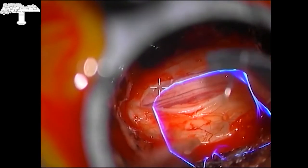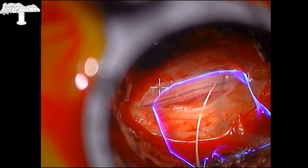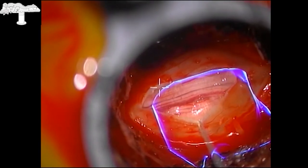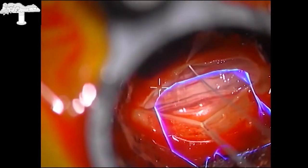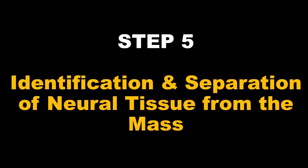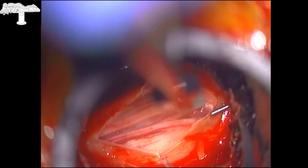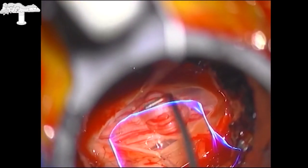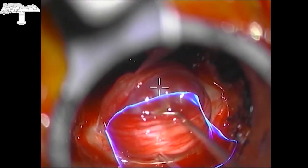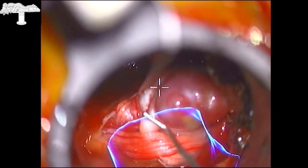We then open the dura carefully using a 15-blade knife and use tack-up sutures to retract the dura to the right and left. The dural opening is extended according to tumor localization using navigation and augmented reality. After dural opening, we identify the arachnoid membrane and the underlying traversing nerve roots. After opening the arachnoid, the tumor may deliver itself, or in certain cases it is necessary under the microscope to carefully dissect through the nerve roots to identify the tumor tissue.